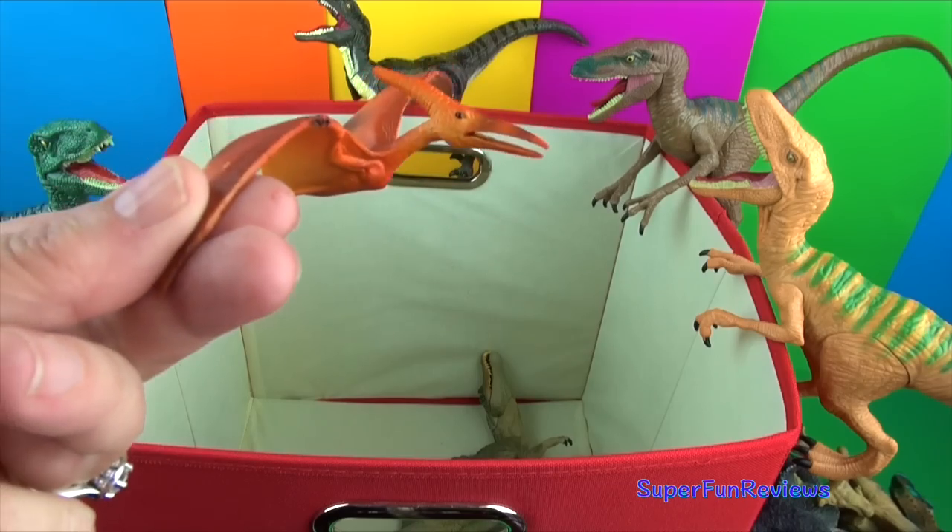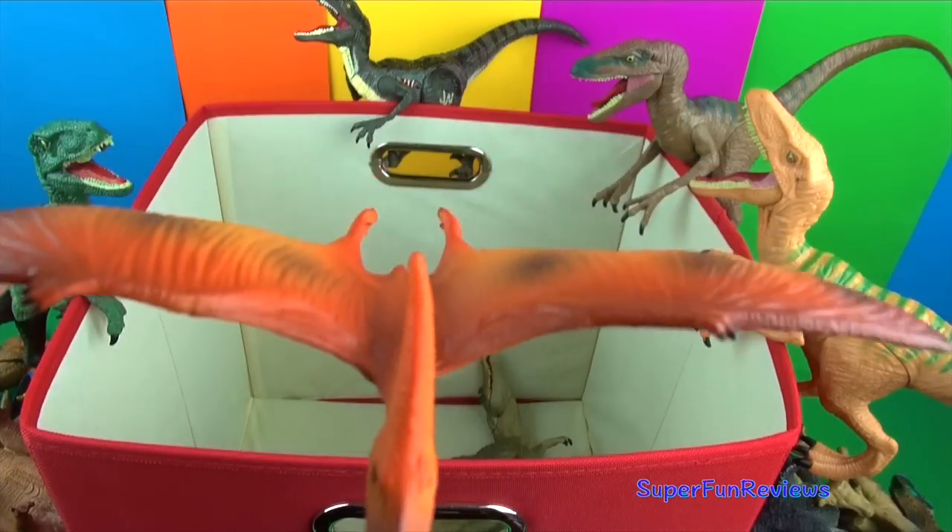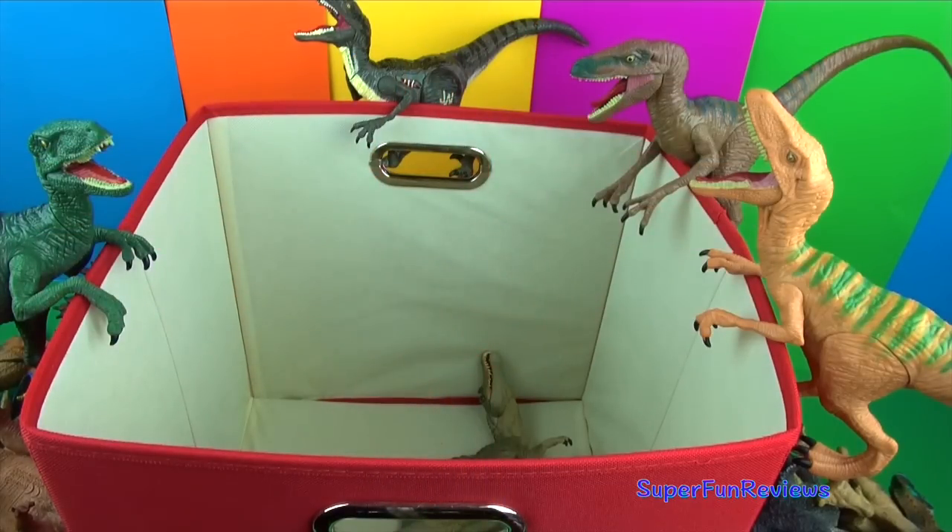Another Pteranodon — a very large wingspan, up to 10 meters wide. They also had no teeth.